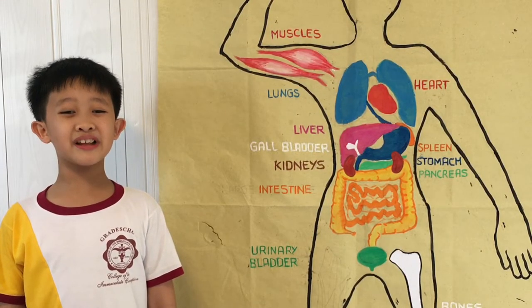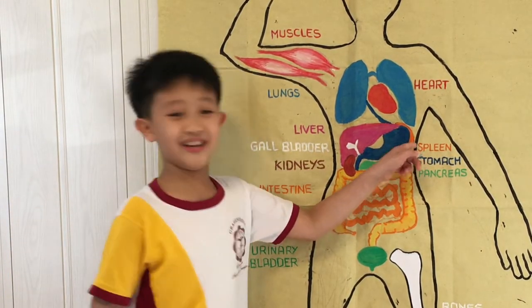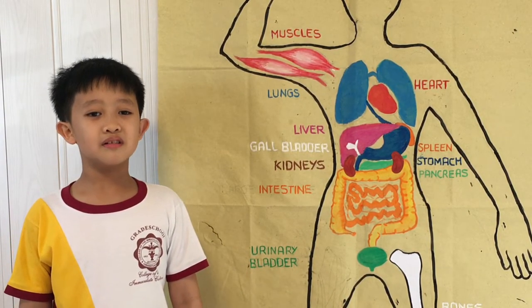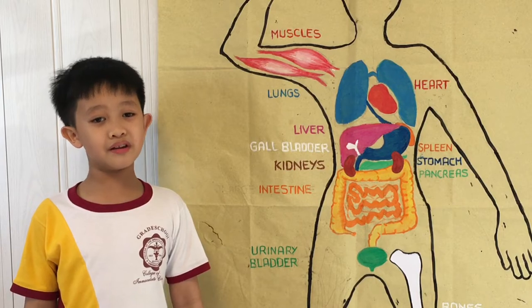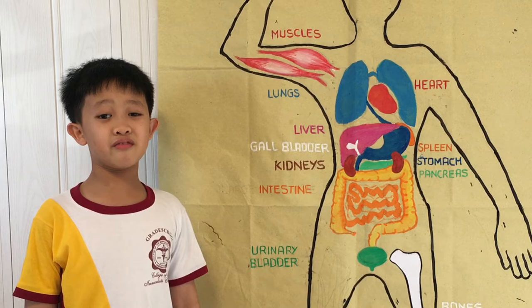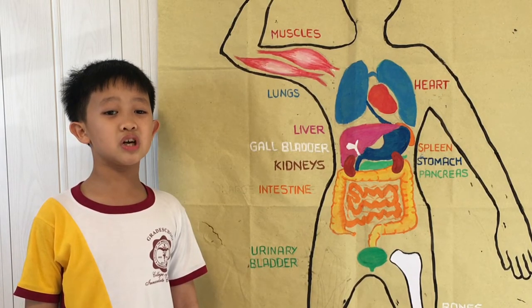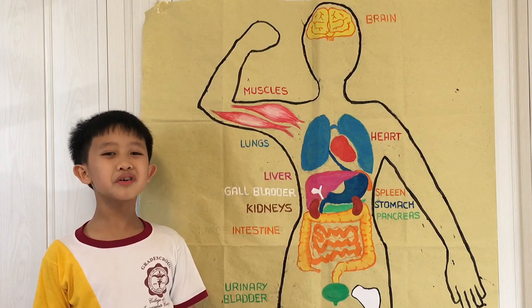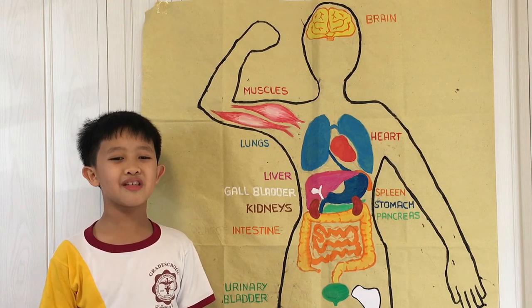Last, but definitely not the least, is the spleen, which is a part of the lymphatic system. The spleen filters the blood that the heart pumps and removes bad toxins from the blood, and is also charged to fight infections. And those are the 14 major internal organs and their functions.